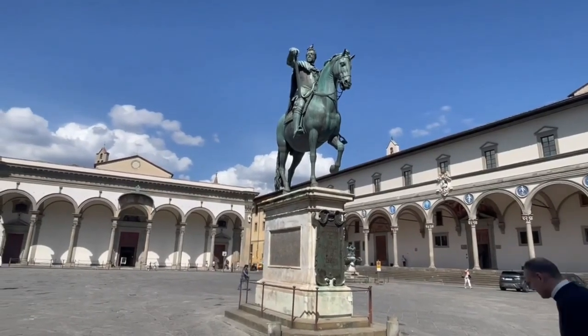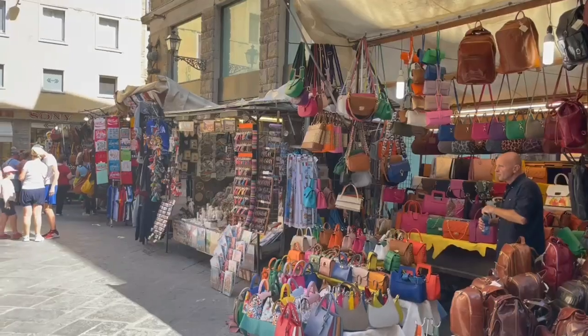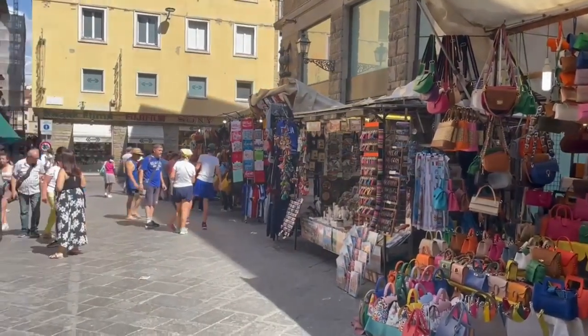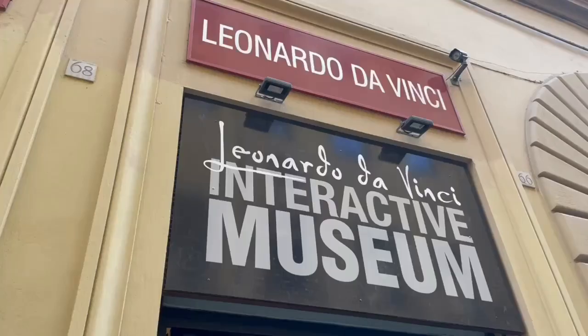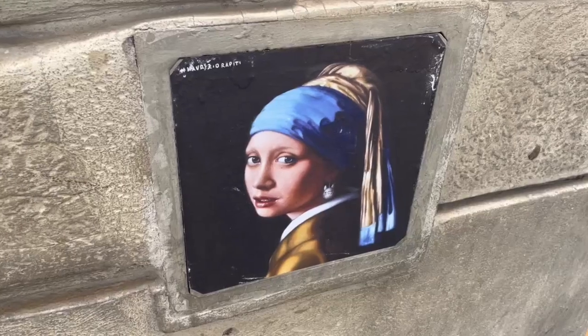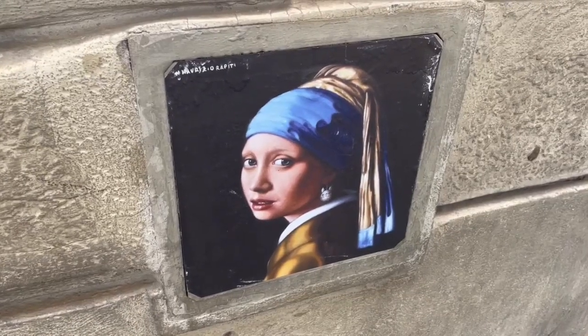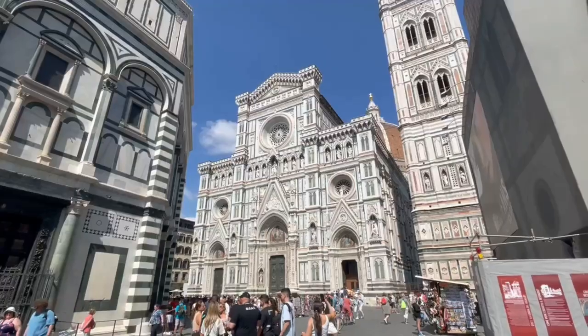Florence, the capital of the Tuscany region, is a relatively small city with stunning architecture and delicious food culture. It's one of those cities like Venice or Rome that has to be on your Italian travel route. A stroll through the city's ancient, charming streets on foot takes one or two days, and there are major things to be seen in this UNESCO Historical Centre.